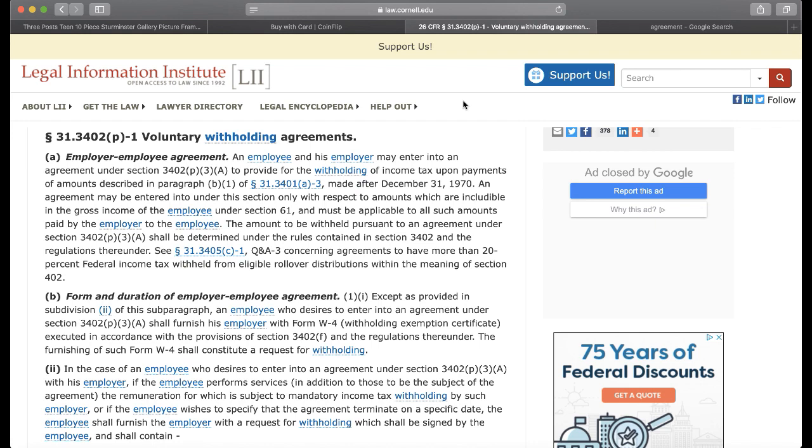You've never read this, and my goal today is to wake you up, to show you the truth about this form. What you do with this information is strictly up to you. I will tell you your job will give you resistance, because they are in bed with the government and they are in fear of the government, so they do whatever the government says, even if it's unlawful.